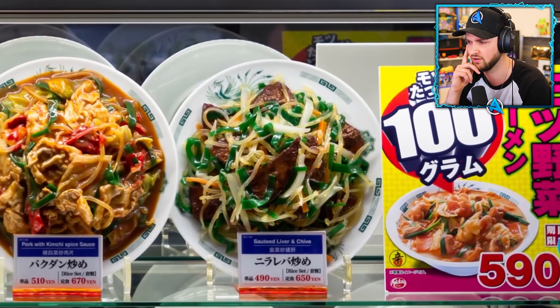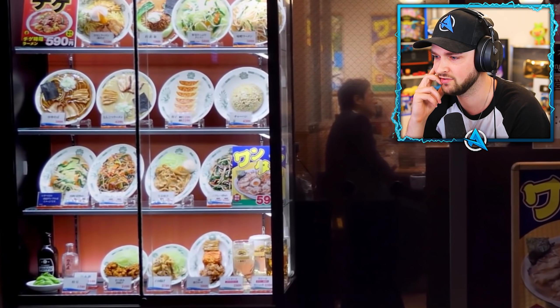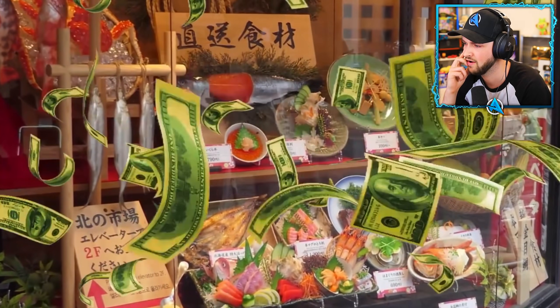Many restaurants use fake food to display their popular dishes in the windows. Usually, these replicas cost much more than the dishes they imitate.